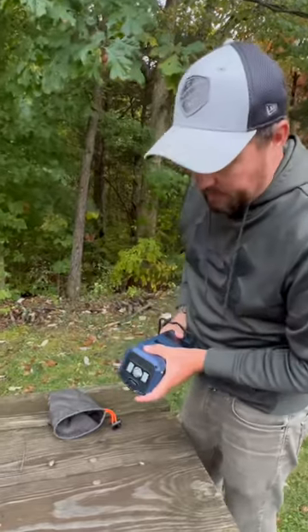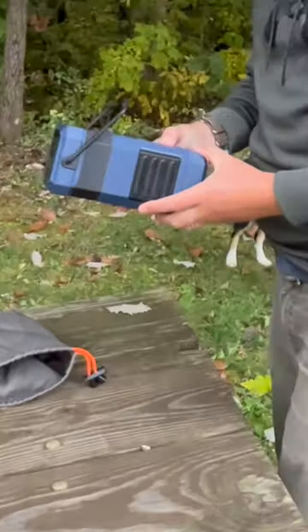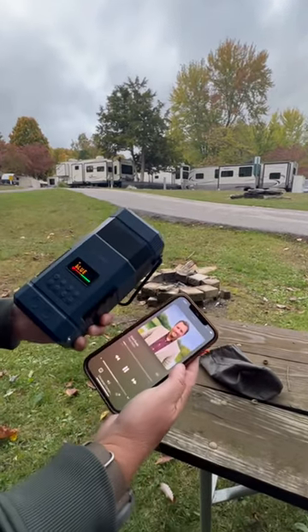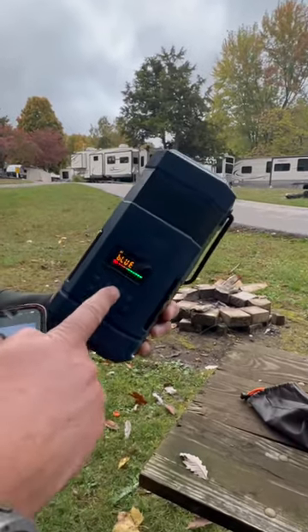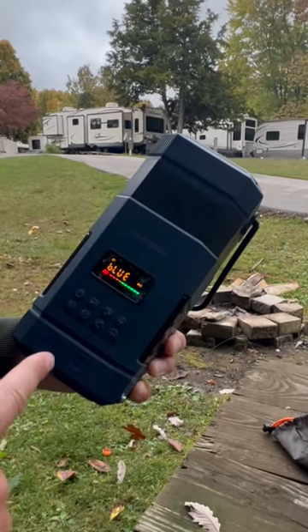It also has a flashlight. Here's something I think is really cool — it has Bluetooth capabilities, so it is a Bluetooth speaker. You can advance songs, pause, adjust EQ, and all kinds of fun stuff like that.